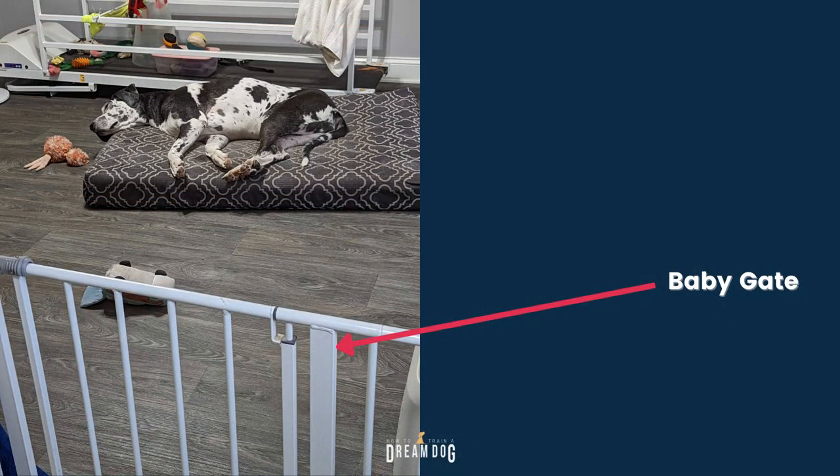To sum it up, the plastic crate is my top pick with the wire crate at a close second. Now you might be asking, could I have one of each? You can, but just remember that this is going to be two totally different crates to your dog, so you're going to need to desensitize each of them separately. I'll talk more about having two crates and two locations in my video on crate location.